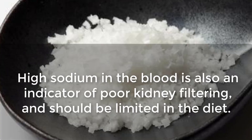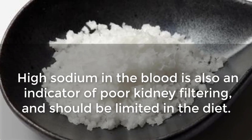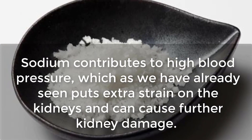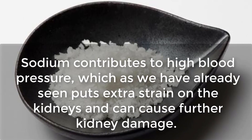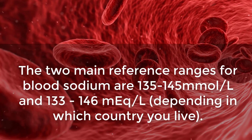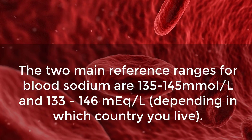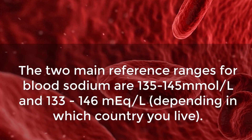High sodium in the blood is also an indicator of poor kidney filtering and should be limited in the diet. Sodium contributes to high blood pressure, which puts extra strain on the kidneys and can cause further kidney damage. The two main reference ranges for blood sodium are 135–145 millimoles per liter and 133–146 milliequivalents per liter, depending on which country you live in.